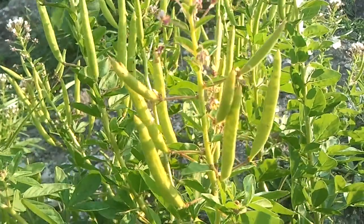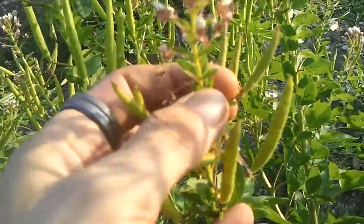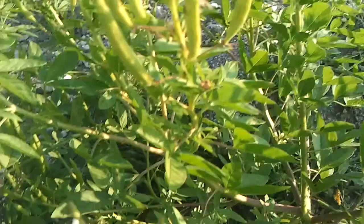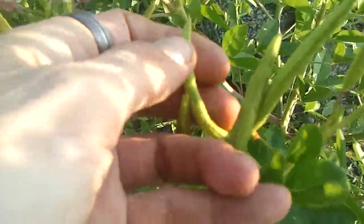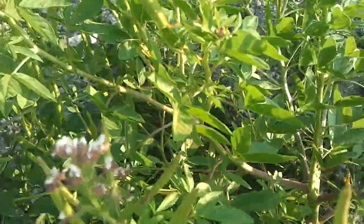I believe this is called seed loam or something. I've been coming up here checking on these two plants here. I grabbed a few of these pods or peppers. These smell like the peppers that are in your garden to me.